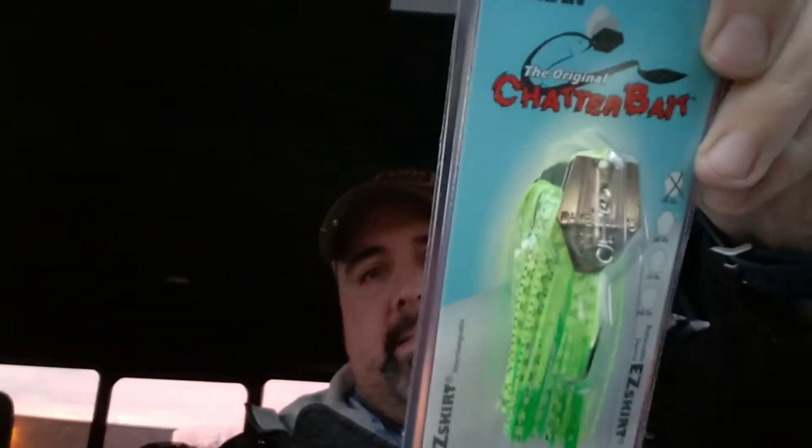Next up we got a chatterbait — look at that, a chartreuse chatterbait, chartreuse and green, it's called Frog. Nice little 3/8 oz chatterbait. I like chatterbaits — they're pretty common around the fishing industry so you can never have too many chatterbaits.